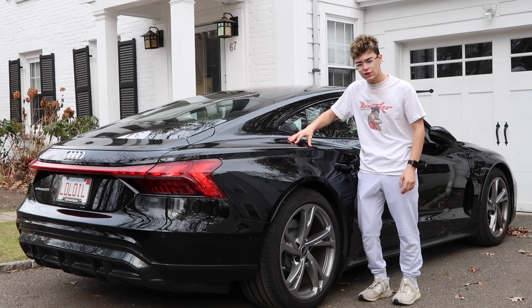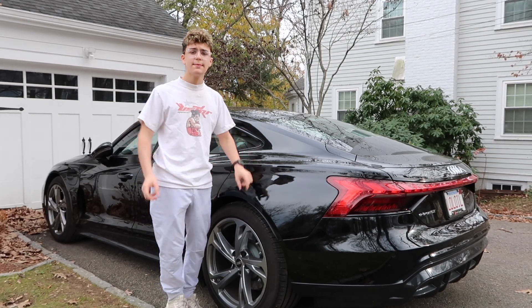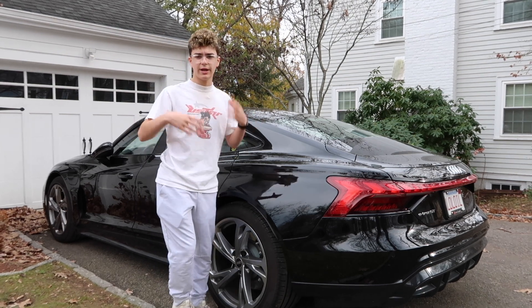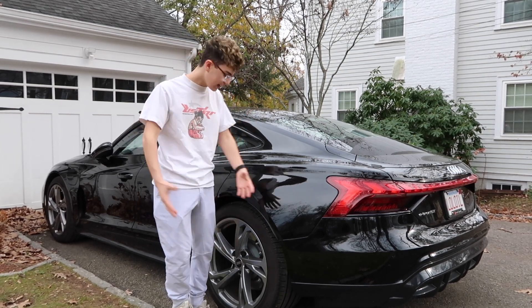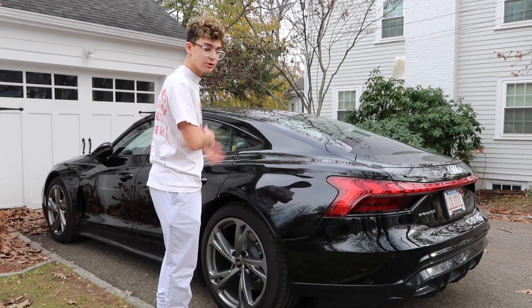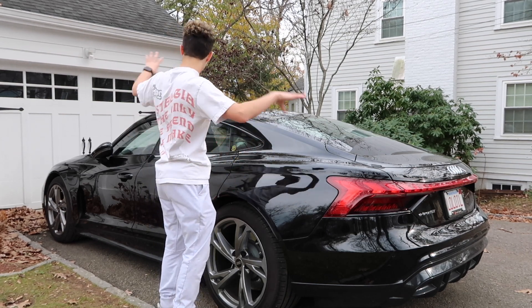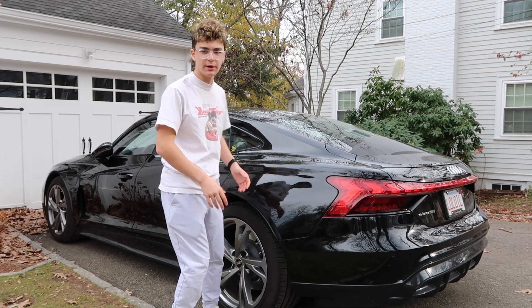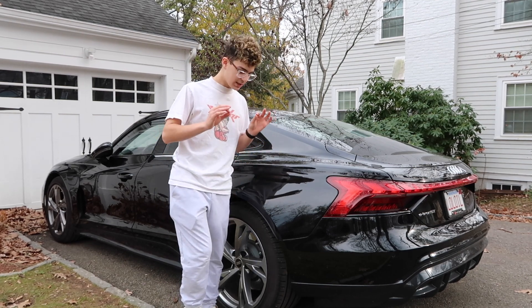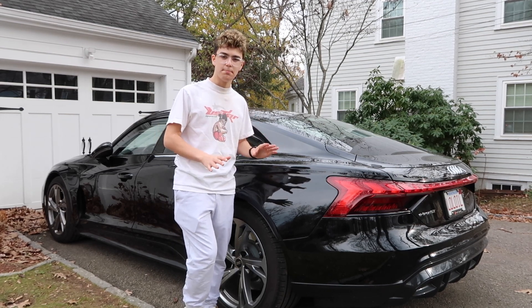Let's talk about the e-tron GT. It came to the United States for the 2022 model year. It's basically a Porsche Taycan underneath the skin — it has the Porsche Taycan motors, the battery, the chassis. Audi just took all of that and made their own look to it, which is very traditional Audi. And I have to say, the outside of this car is probably one of the best-looking Audis ever made.